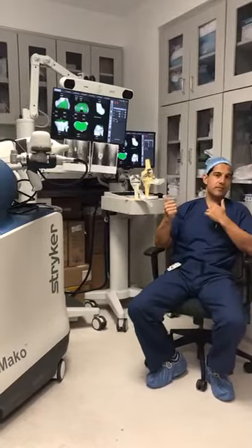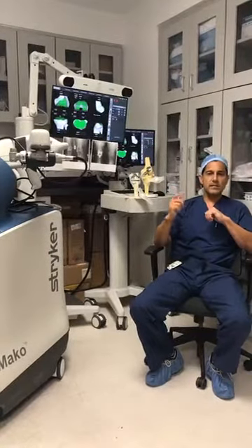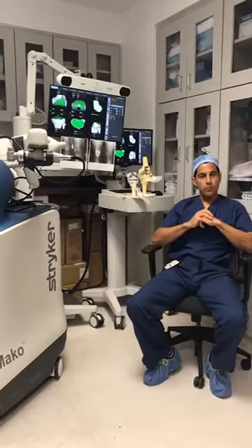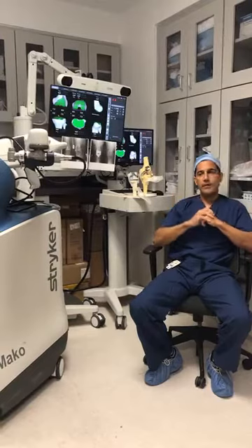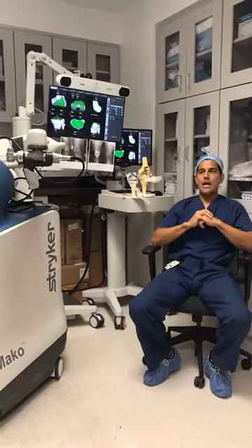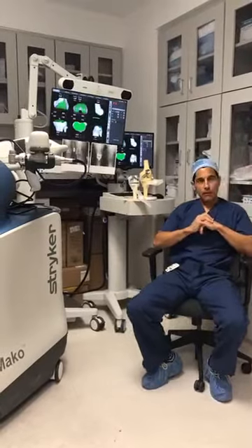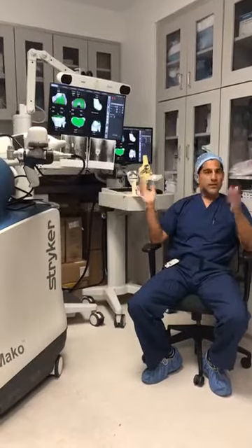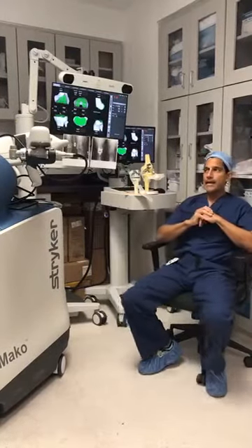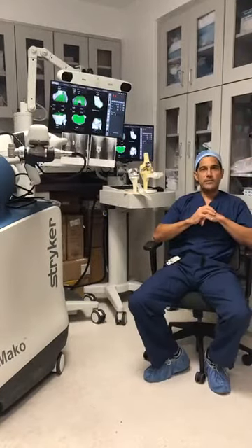Tip number four is the benefits of the robot: it is efficient, there is less opioid use within two and six weeks, improved recovery time, patients are much more active, and I allow patients to drive after about two to four weeks. Tip number five: healthy patients prefer outpatient surgery — they want to go home. If you are healthy, you can go home after this procedure done here at our Herndon facility at OrthoVirginia.